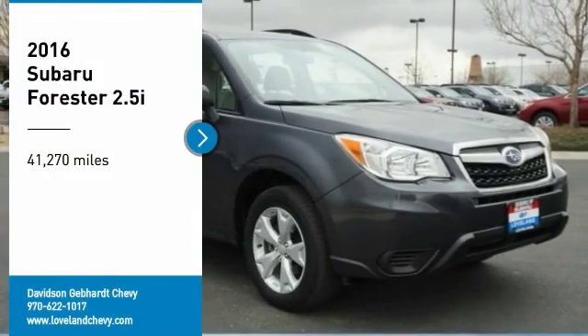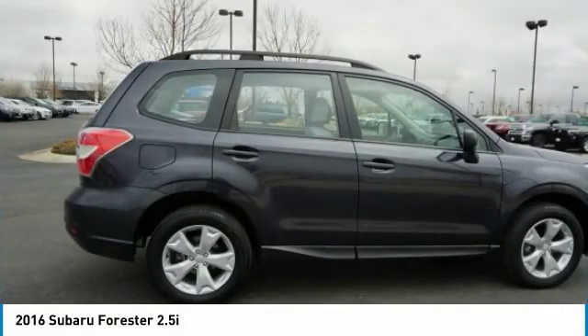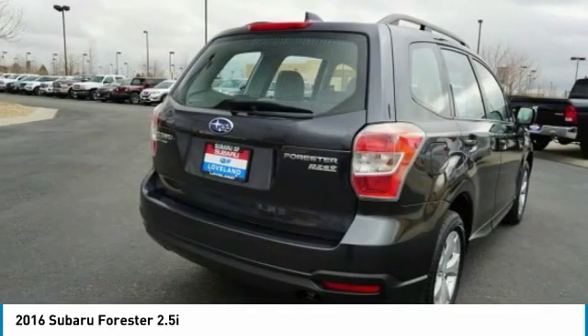Stop by and take a look at the 2016 Forester. The Subaru Forester is a sensible, practical, and affordable vehicle. It has an impressive comfortable ride and handles well.